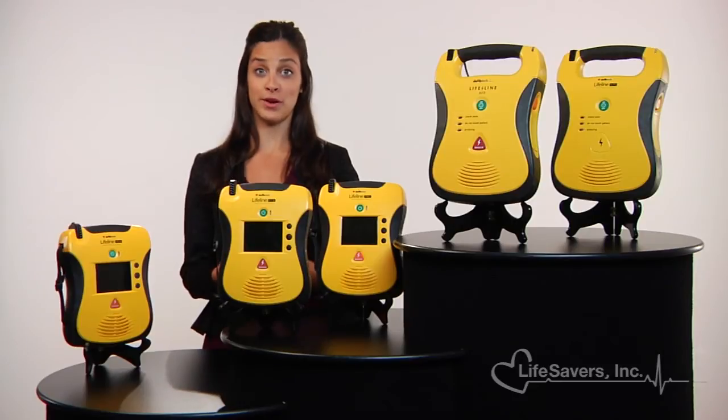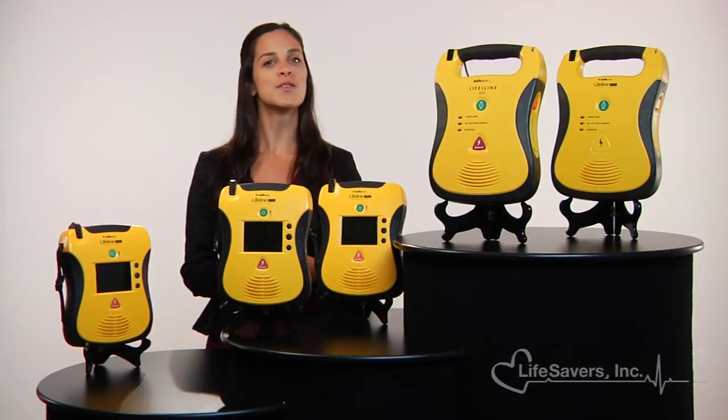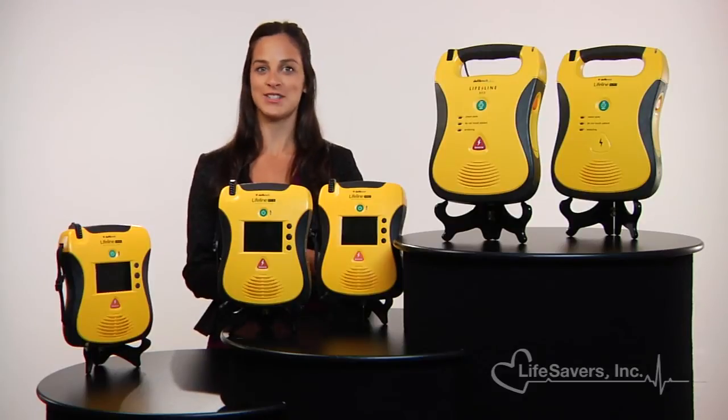We are an authorized distributor for DefibTech Lifeline AEDs, the market's most affordable, fully-featured automatic external defibrillator. Meet the AED that's taking easy to use to a whole new level.